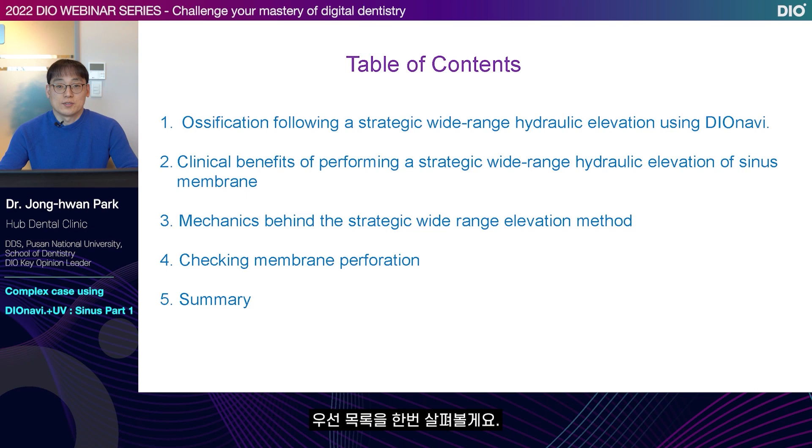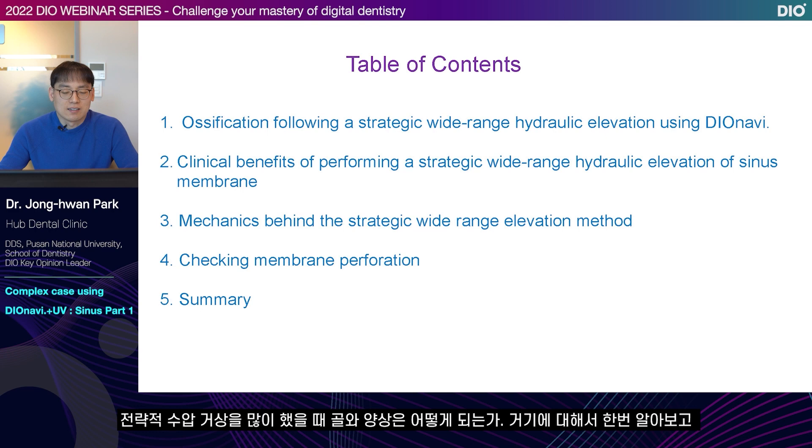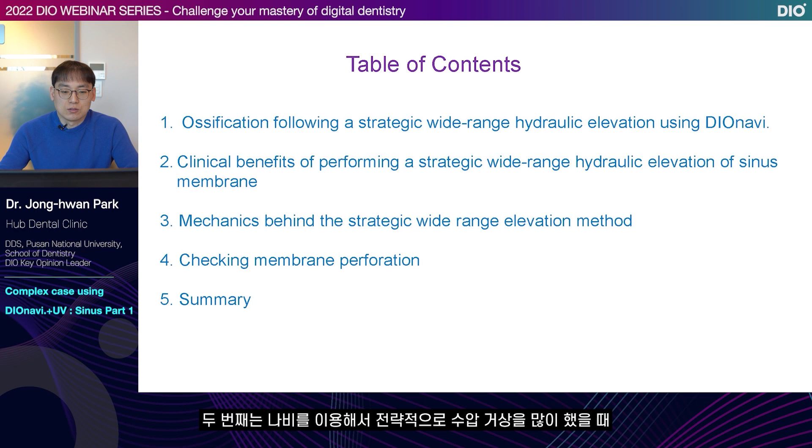Let's look at the table of contents first. We will look at what happens to ossification when we perform a lot of strategic hydraulic elevation using DIOnavi. Then we will discuss the clinical usefulness of performing a strategic wide-range hydraulic elevation of sinus membrane. Third, I will talk about the mechanics behind the strategic wide-range elevation method using Navi. Fourth, we will discuss checking membrane perforation, and lastly, we will do a summary.